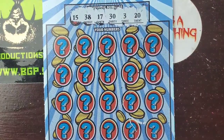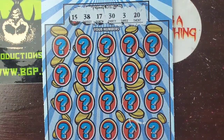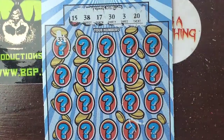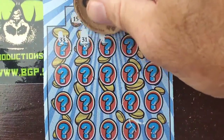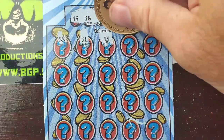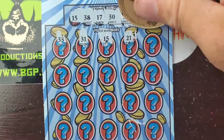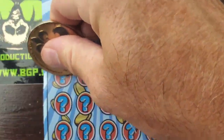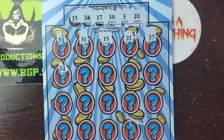We got $15, $38, $17, $30, $3, and $20... $33. We had $30 and $3 — that doesn't help. $31 and $15 — hey, we got a match! $21. Nice, having a good session today. Can we get anything to go with it?